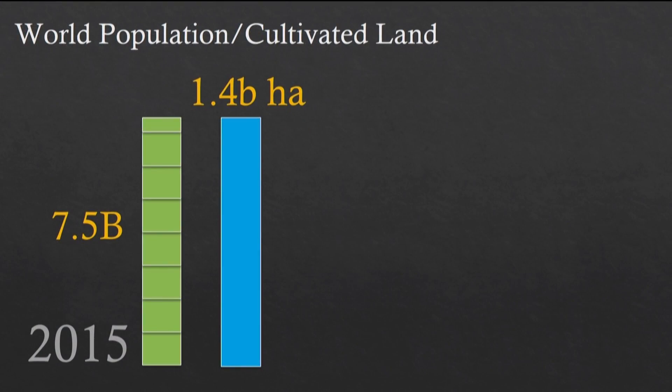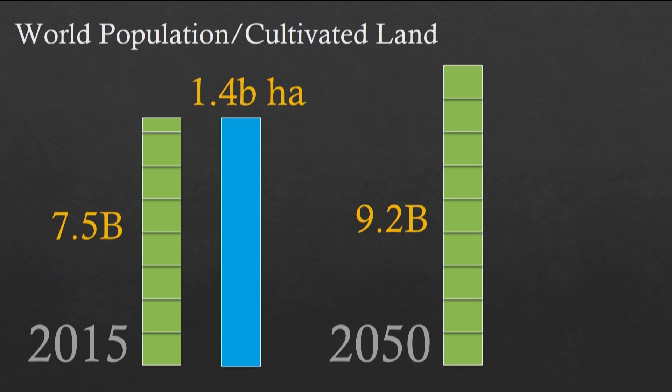Now, why does it all matter? Why should we increase crop yield, you might ask? The world's population today is about 7.5 billion, and we are cultivating about 1.4 billion hectares of land. By 2050, our population will be a little north of 9 billion, but our cultivatable land remains substantially the same.